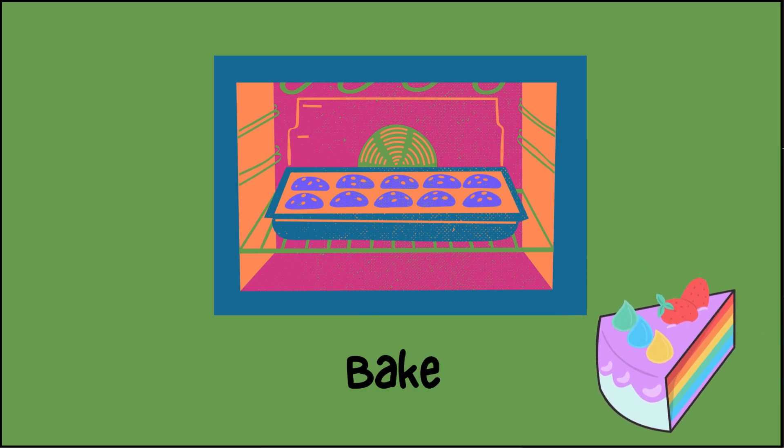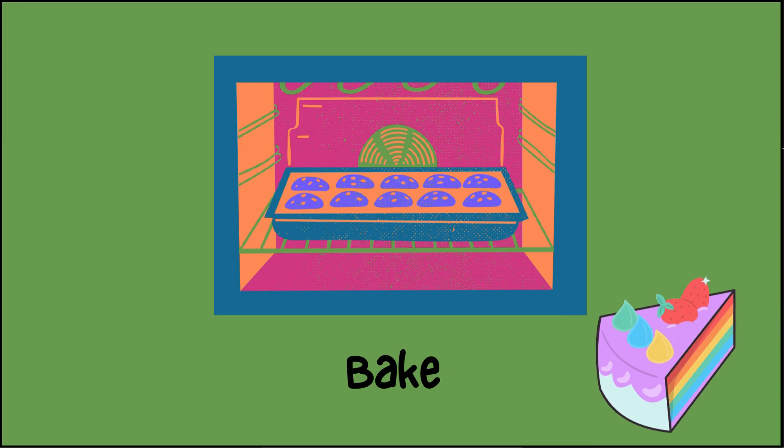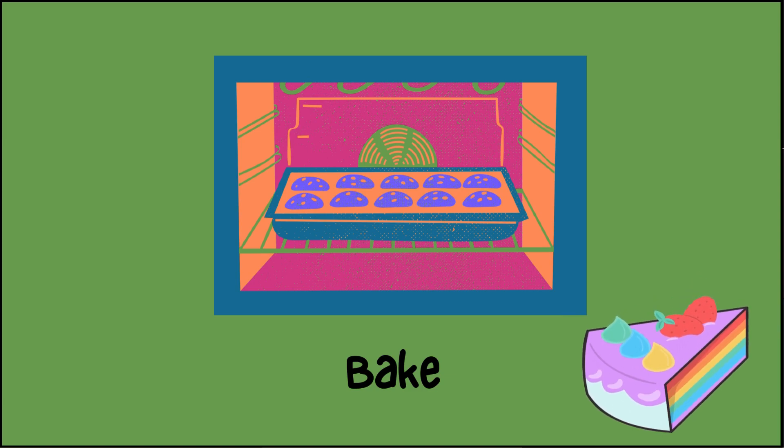To bake is to cook something in an oven with dry heat. Like when you put cookie dough in the oven and it turns into cookies.